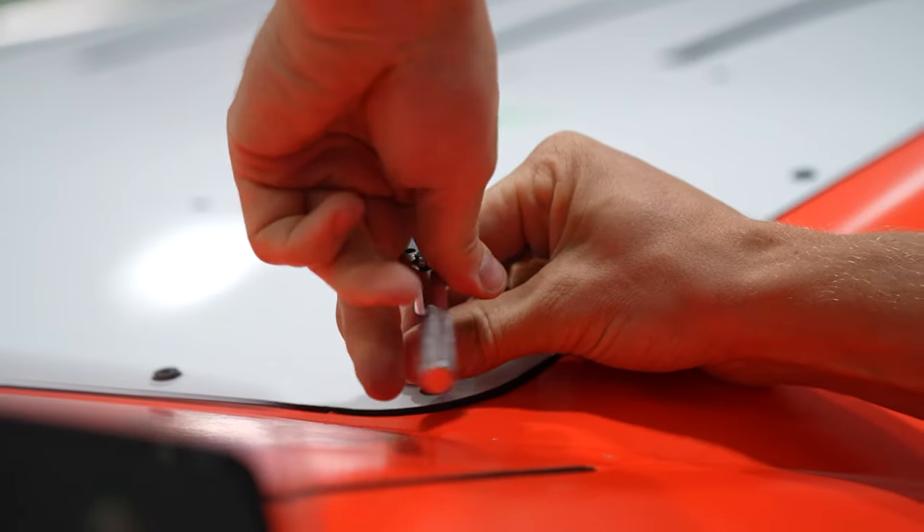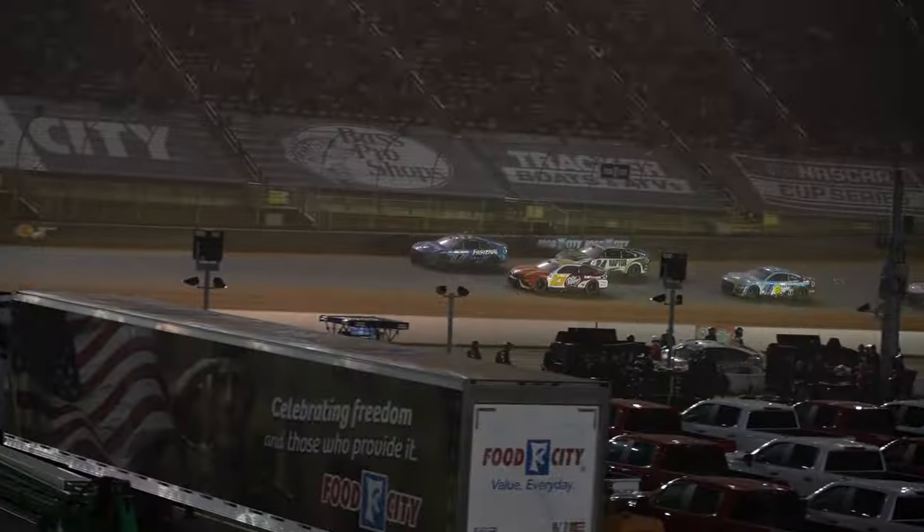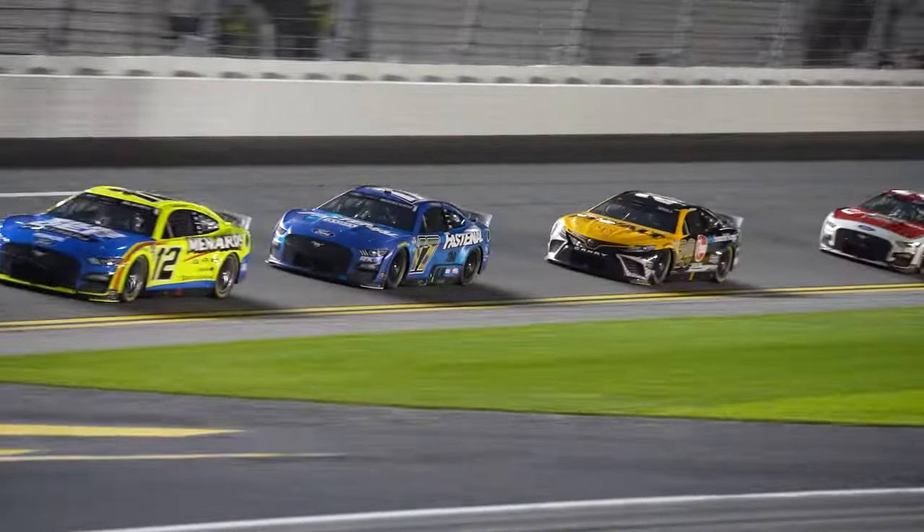Every part that we bring in from our supplier has the part number and then a unique serial number assigned by the provider or by the supplier. Once it enters into our system, depending on how it's been marked by the supplier, we'll either laser engrave it or add our own QR code to it to then enter it into our database and track it throughout its life using a handheld scanner to make the data entry a lot easier.